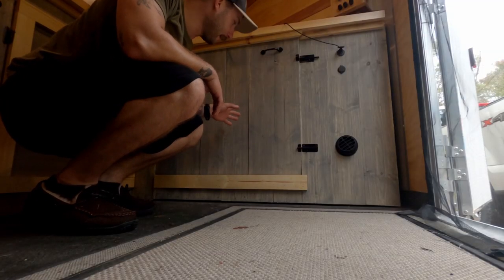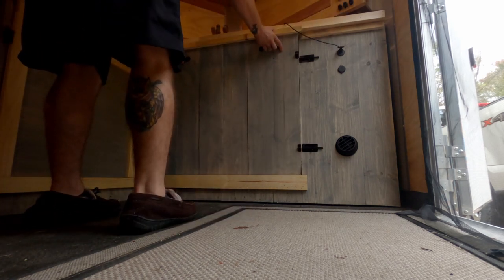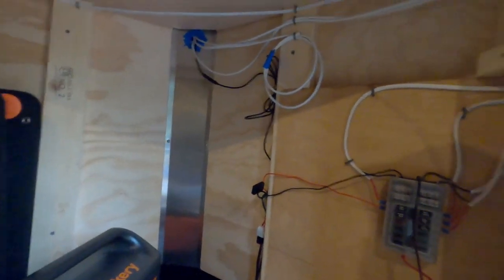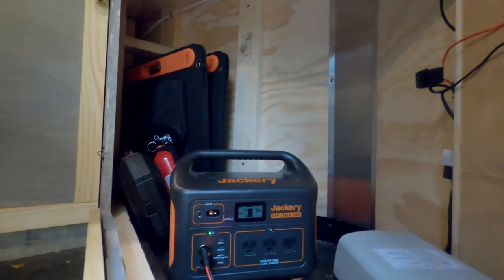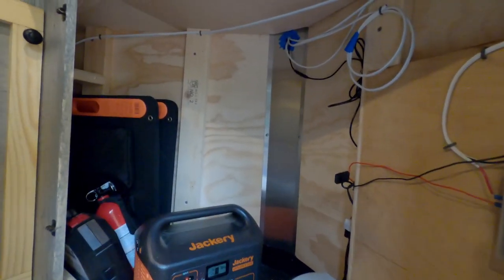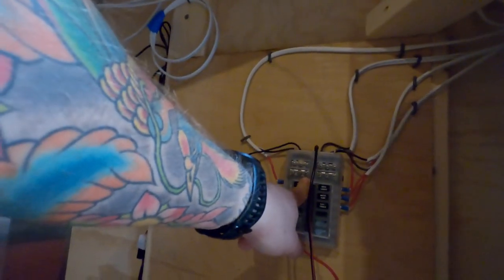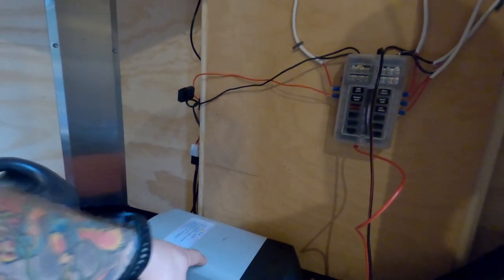This is where everything kind of comes together — the electrical system. Everything runs off of the Jackery, which is currently at 78%. I've been here since Tuesday, today is Friday, and I started at 98%, so that's pretty good. The Jackery DC power runs to a cable into the fuse box, which then powers everything in the trailer including the diesel heater.